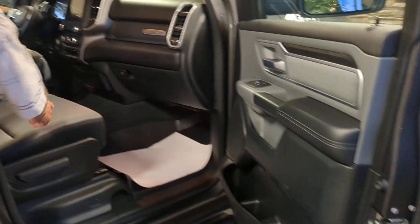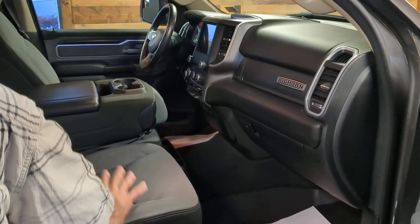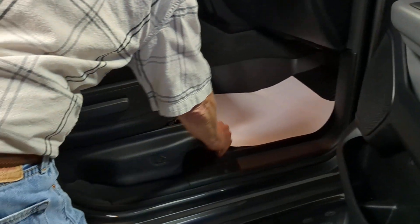Take a look inside. Got the 8.5 inch touch screen with backup camera — very clean, easy to use. Got the nice heavy duty mats in here.